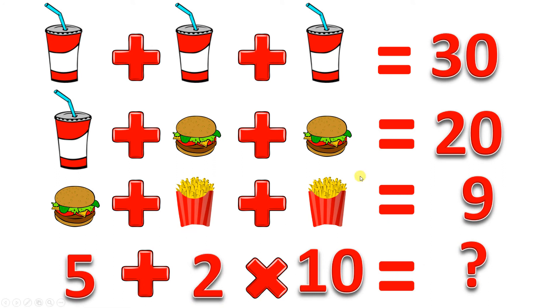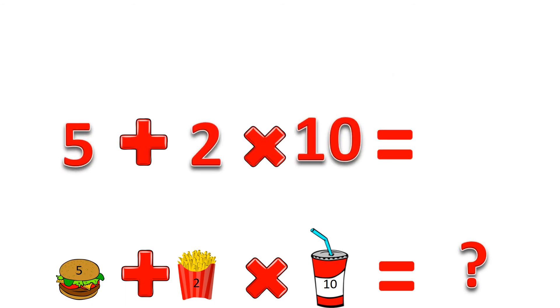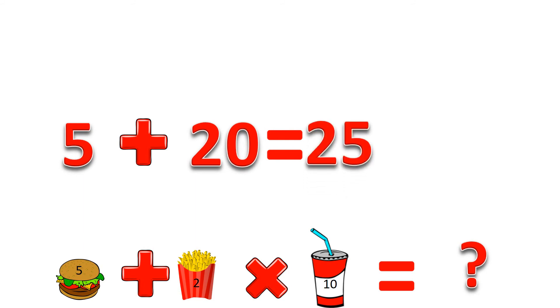Let's put it all together and verify: sodas are worth 10, so 10 plus 10 plus 10 is 30 — correct. Burgers are worth 5, so 10 plus 5 plus 5 is 20 — good. Fries are worth 2, so 5 plus 2 plus 2 is 9 — right. Now for the last line: a burger plus a fry times a soda. We often miss something major here — the order of operations. You have to multiply before you add. So 10 times 2 is 20, then add 5, and we get 25.